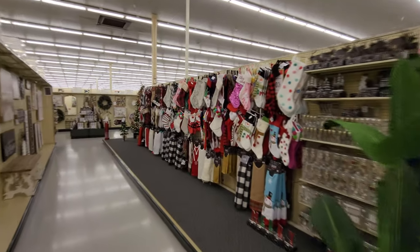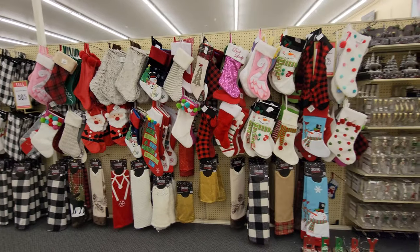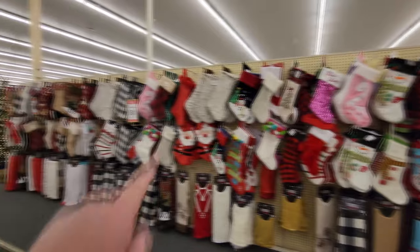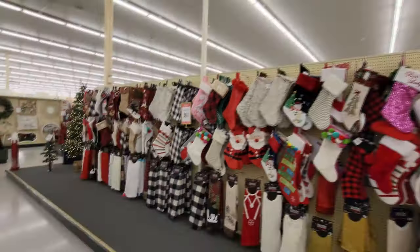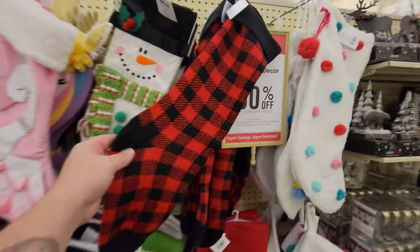Okay, it looks like this entire section here and over to here is all Christmas. So let's start with these awesome looking stockings. Look, they have an enormous selection here. And everything is 50% off, the sign says.